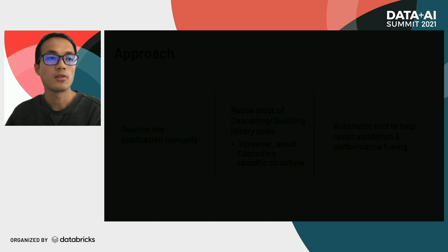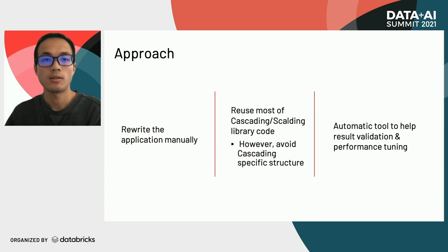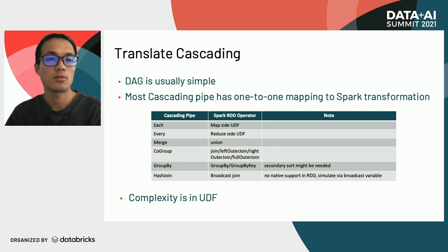Here is a brief outline of the cascading scalding to Spark migration process. First, we rewrite the applications manually into Spark, trying to reuse most library code except those with cascading scalding syntax. Then we use an automatic tool to help with result validation and performance tuning. For cascading jobs, there are only six different pipes, and most have a one-to-one mapping to Spark transformations. For each and every pipe they mainly hold UDFs. For group-by conversion, secondary sort is sometimes necessary. The hash join in cascading is similar to broadcast join, but there is no native support for that in RDD, and we need to simulate it with a broadcast variable.